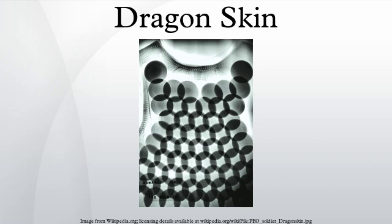Dragon Skin armor is made of an overlapping series of high tensile strength ceramic discs encased in a glass fiber textile. Different layout configurations with variations in coverage are available. Dragon Skin Extreme is made of overlapping approximately 0.25-inch by 2-inch ceramic discs encased in a fabric cover.